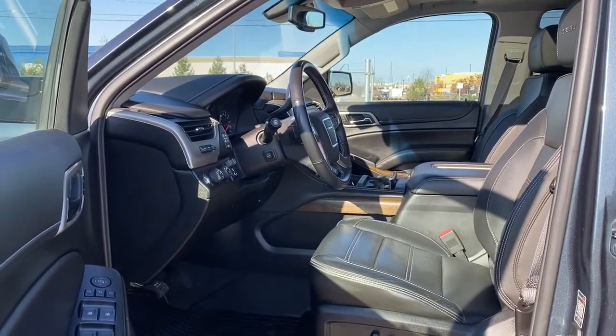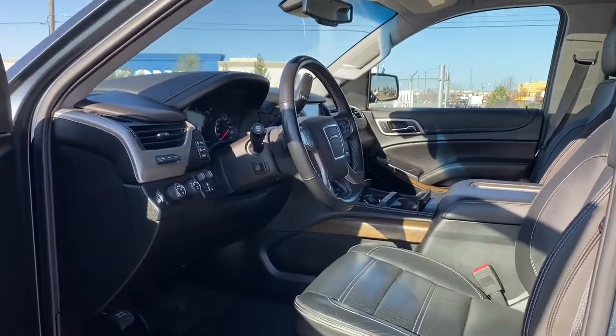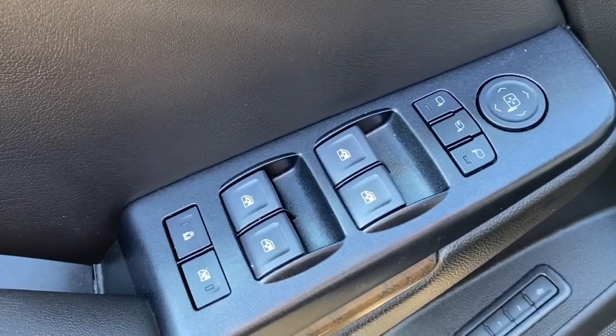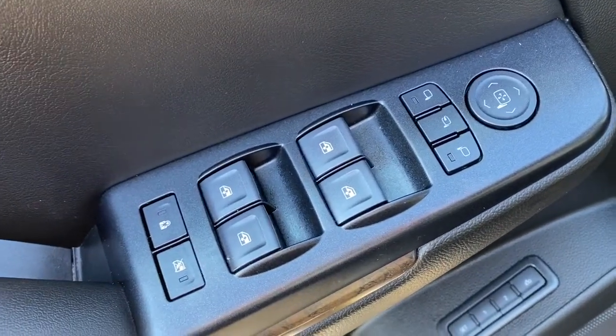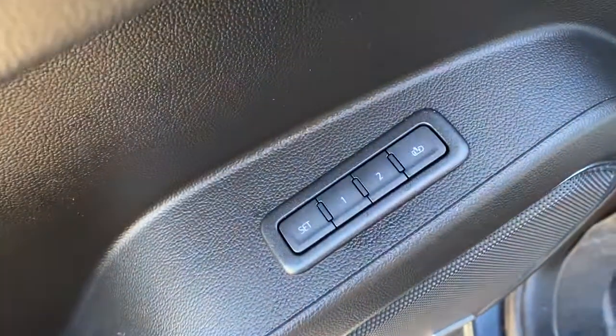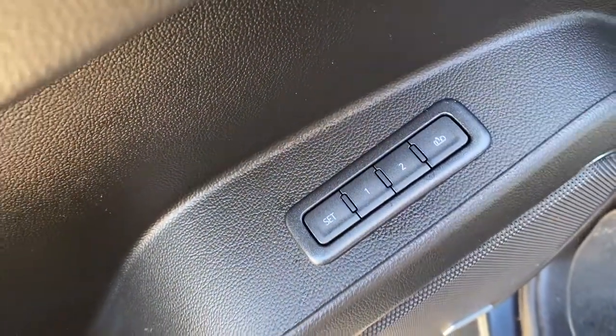We're going to start by taking a look inside the front of the Denali. The driver's door has power locks, power windows with auto express windows, power adjustable and power folding side mirrors, the child lock button, programmable memory seat for up to two drivers, and door storage.